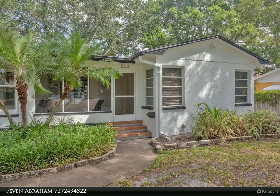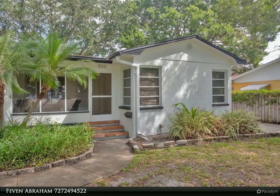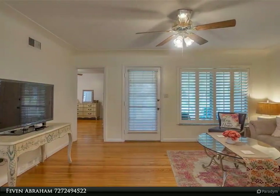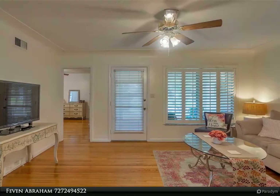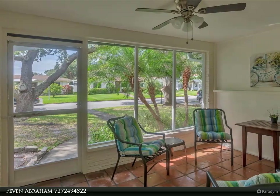This Dalton Wade Real Estate Group property video is presented by Feven Abraham. A two-bed, two-bath with a two-car garage located in Snell Isle, the exceptional neighborhood of St. Petersburg, located steps away from the Vinoy Golf Course.